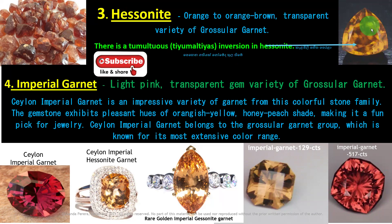Look at this — inside we can see this pattern. In Sri Lanka, we call it Penagomedha. We can see something inside — it is the tumultuous inversion of Hessonite. It is the unique identity of Hessonite Garnet.